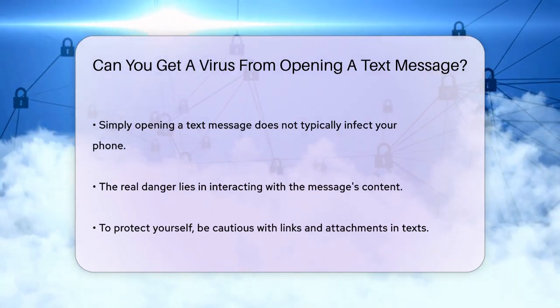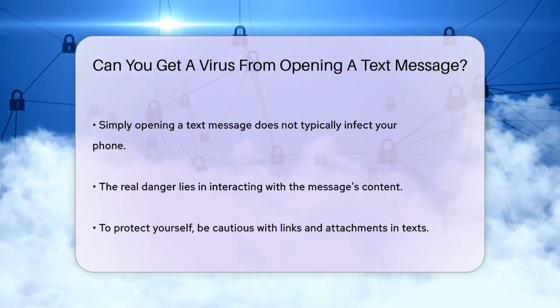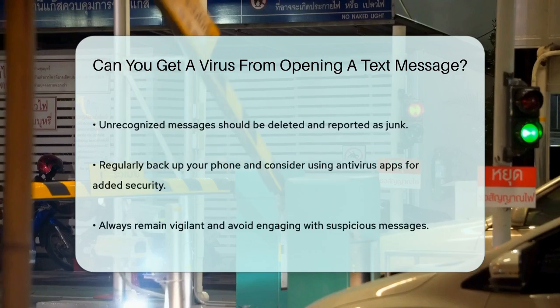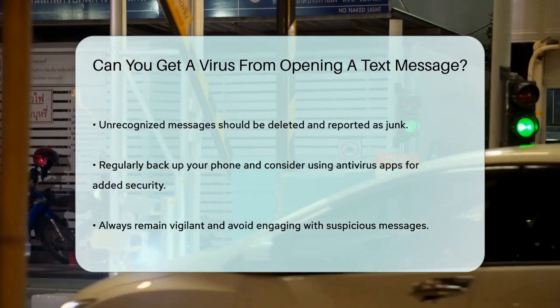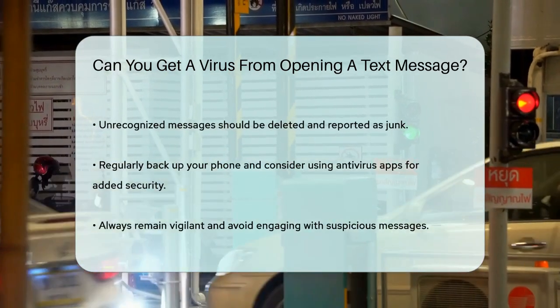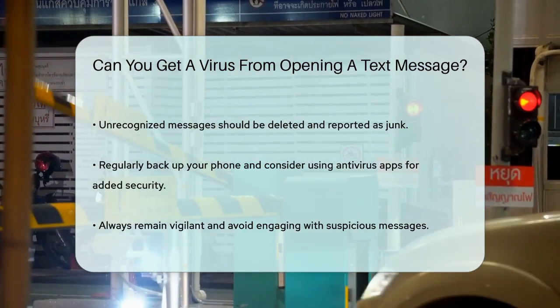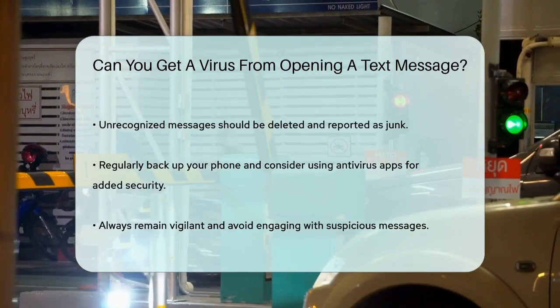To stay safe, be very careful about the links you click on and the attachments you download from text messages. If you weren't expecting a message and don't recognize the sender, it's best to delete it and report it as junk. Also, make sure your phone is always backed up, and consider installing antivirus apps to scan for malware.